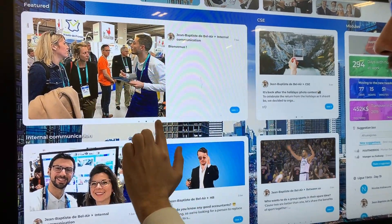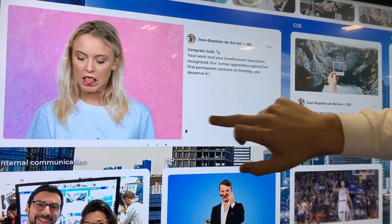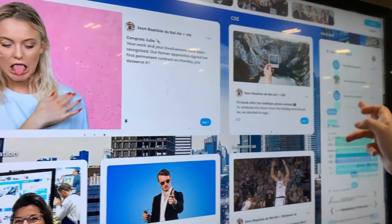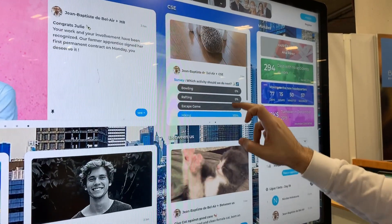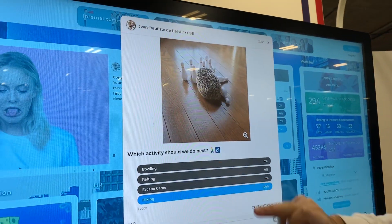This touchscreen bulletin board is designed to replace static bulletin boards in classrooms or teachers' lounges to provide a more dynamic, interactive, and collaborative experience where everyone can contribute to what's on there, and it can be updated in real time.